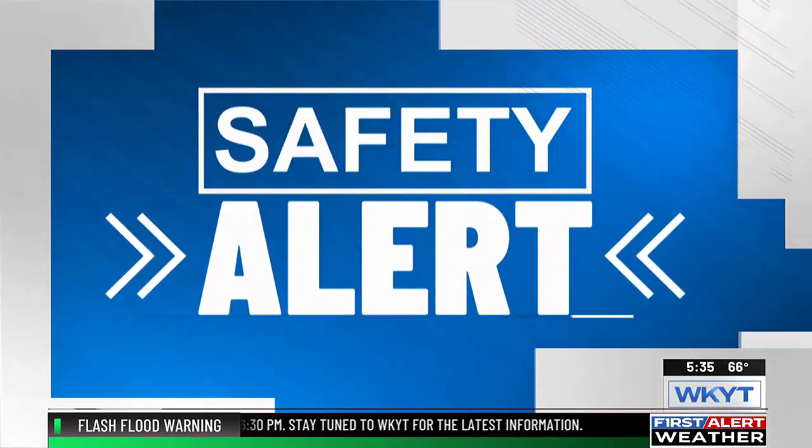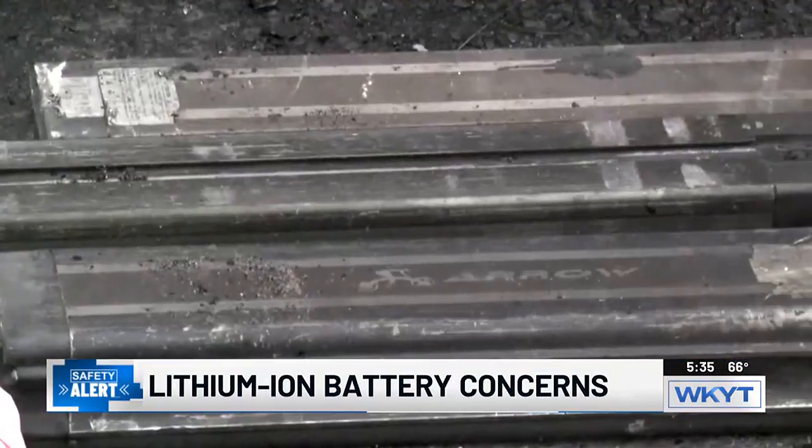Lithium-ion batteries can be found in a lot of common household items, from cell phones and laptops to power tools to even electric vehicles on Kentucky roadways. However, you might be surprised to know they also pose a serious fire hazard and risk, making proper disposal and storage even more essential. That high potential amount of energy is also a high potential for danger as well.